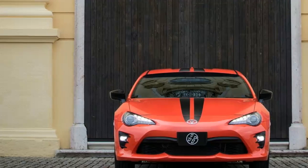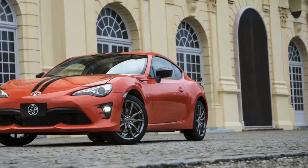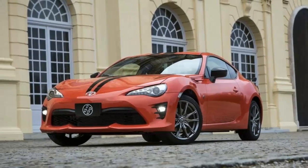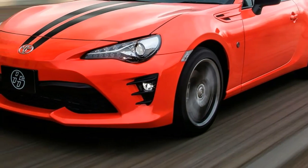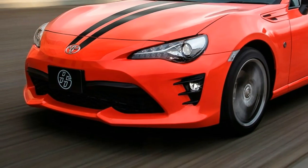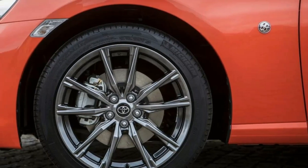Toyota is convinced the Toyota 86 sports car has two distinct target groups: young males who want a base sports car they can easily customize, and empty nesters who wax nostalgic for their first sports car and want one that comes with a few more amenities from the factory.